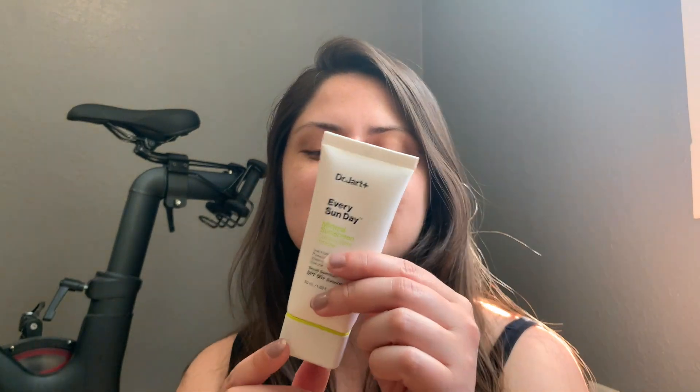It's got the Dr. Jart Every Sun Day Mineral Sunscreen branding with all the information on it. On the back it says apply gently prior to sun exposure, has all the testing info, the active ingredients — zinc oxide and titanium dioxide — made in Korea. One of the things I think is really interesting is that it is a squeezy tube, 1.69 fluid ounces. The packaging just feels more compact, which I really like. It's going to be really easy to travel with — I took it on the boat fishing to reapply and it just threw into a little Ziploc super easily.